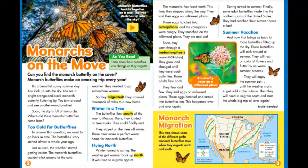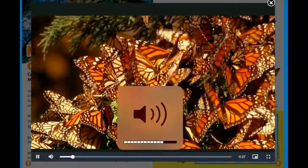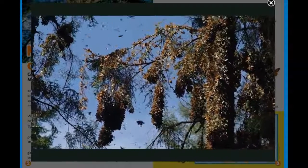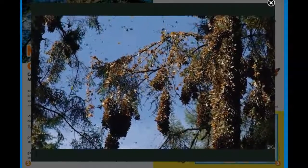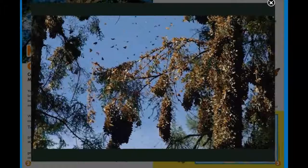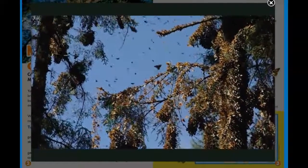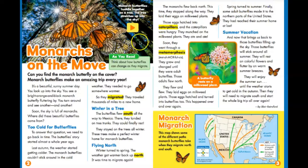Here we have monarch butterflies huddled together on a tree. The tree stretches up into the sky. Let's look at the video clip. In that clip, we got to see all the butterflies on the trees and flying around them.